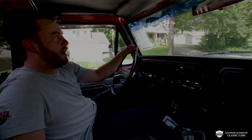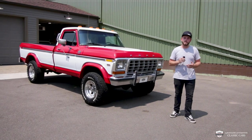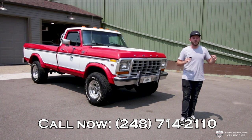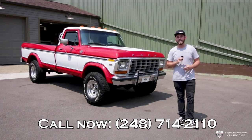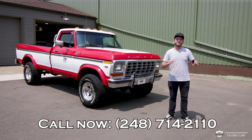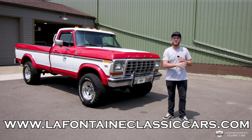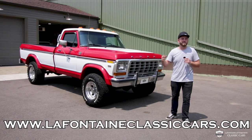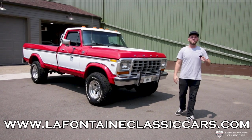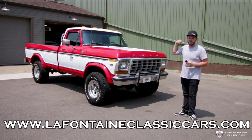All right guys, we'll see you at the shop. Thank you for tuning in and checking out the 78 with us. If you want to know anything more, our number is 248-714-2110 — we answer this phone just about 24 hours a day. In the description of this video, I'll link our website where you can view the listing, all the pictures, all the explicit details and much more. My name is Mackenzie — like and subscribe, thank you!